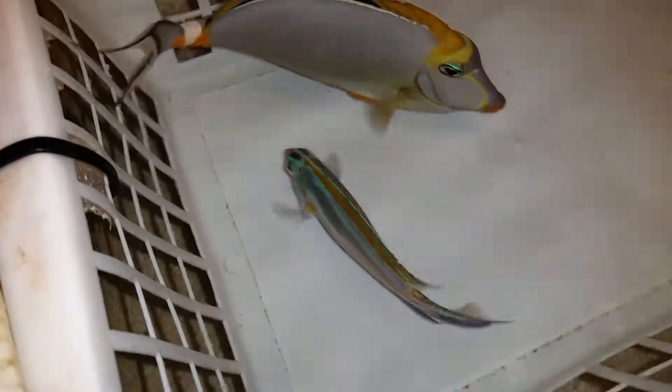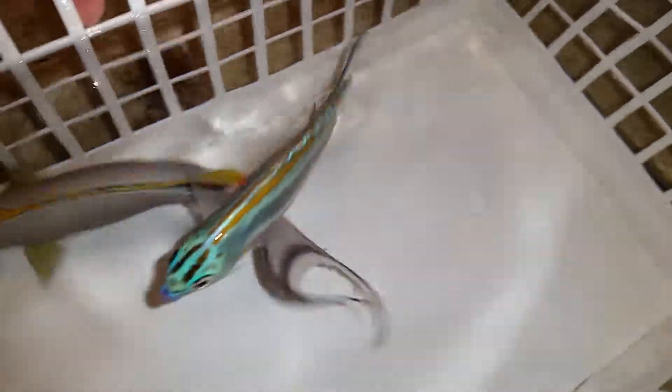Hey everyone, how you doing? It's Ed with The Reef Corner. I am putting up a video of a four and one-eighth inch loose angel male. If you have any questions, call or text 201-926-0536, or email me at sales@thereefcorner.com. He's got a slight bite on his dorsal fin.